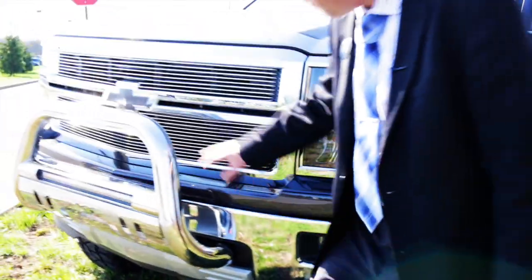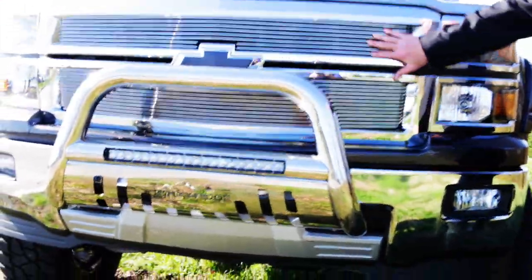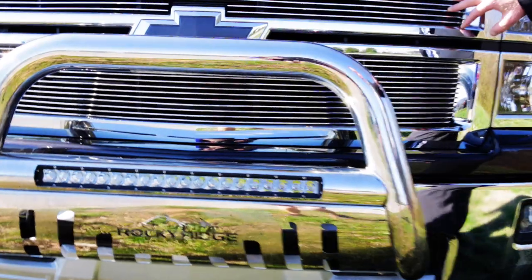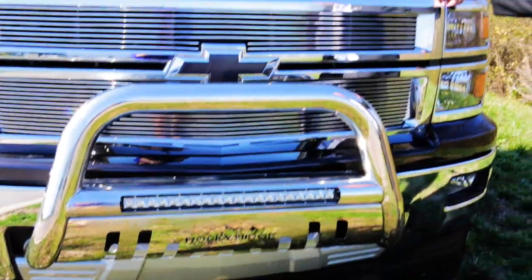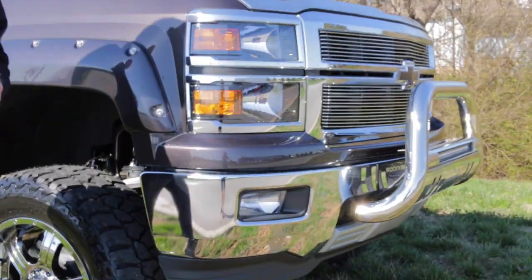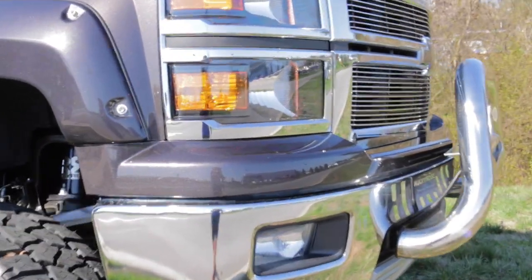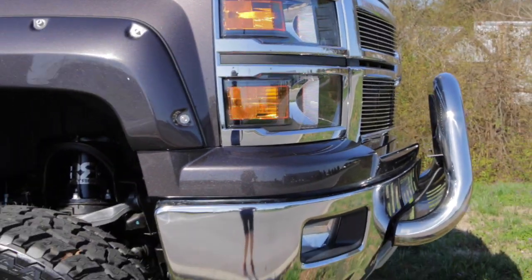Up front, you've got the chrome bull bar. It's got the custom billet-style grille. It's got the painted bow tie up front, and they wrap this around with an ABS, a very tight bug shield on the front — just a nice, tight accent on it. LT trim. You can really see the metallics in this paint when you get it out in the sun.